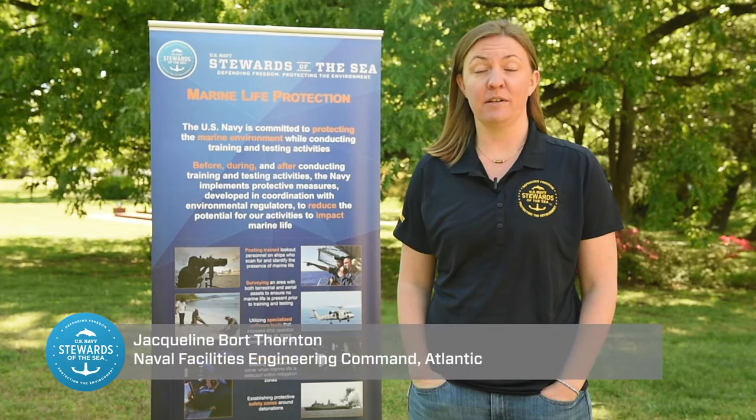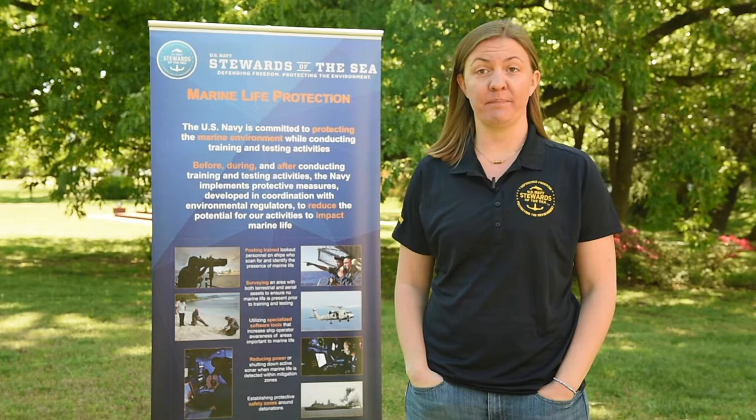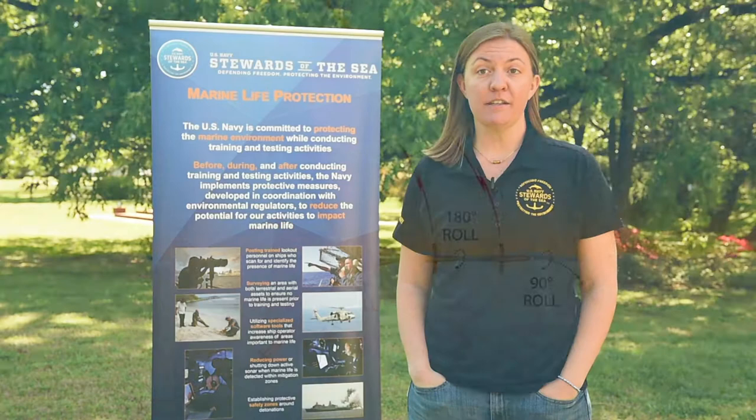The U.S. Navy has several ongoing projects to detect large whales, including the critically endangered North Atlantic right whale, within areas that are important to Navy training and testing. One such project is the use of marine autonomous gliders off the mid-Atlantic states of North Carolina and Virginia to monitor for the presence of these whales from the sounds that they make.